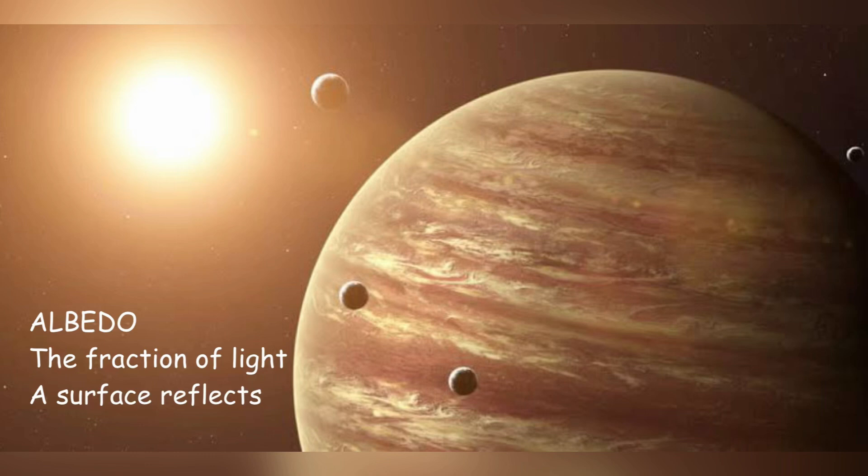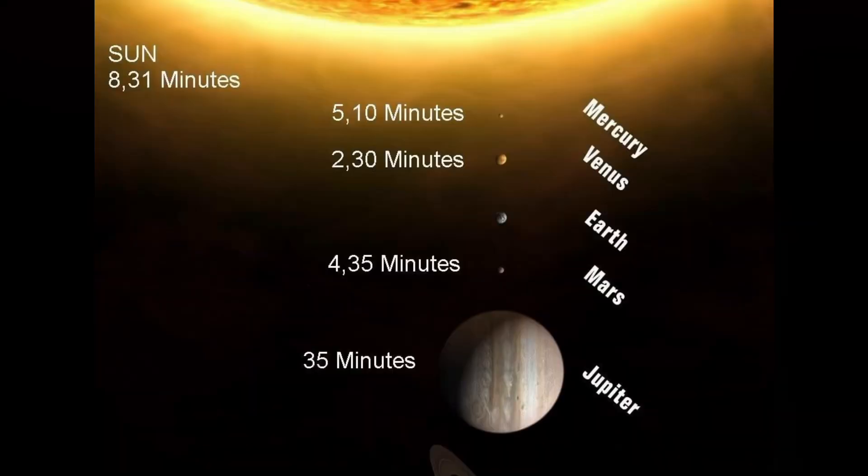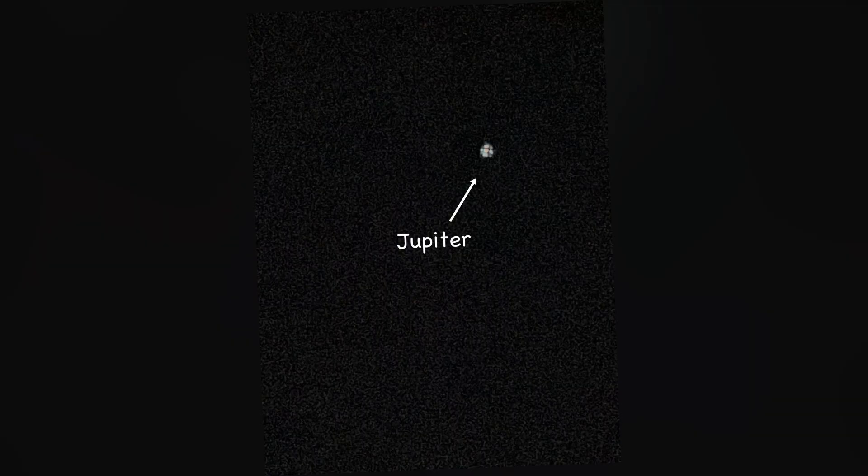Jupiter is the fourth brightest object in the sky after the sun, the moon, and Venus. It has a high albedo, which means it reflects a lot of sunlight — it's the planet with the second highest albedo in our solar system. It's much farther from the sun than Earth, so it takes 35 minutes for the sun's light to reach Jupiter.